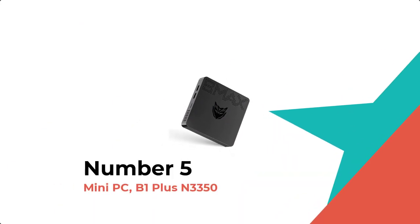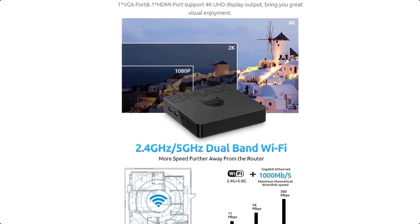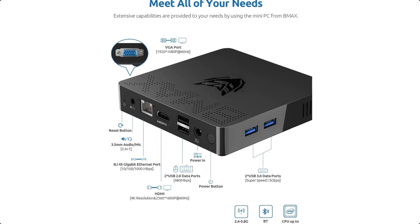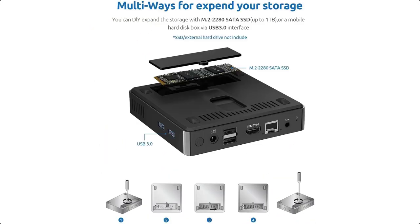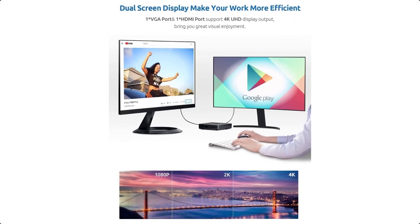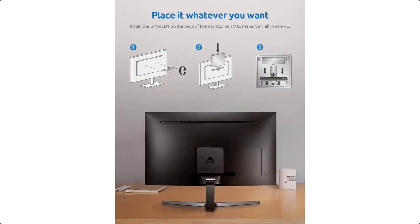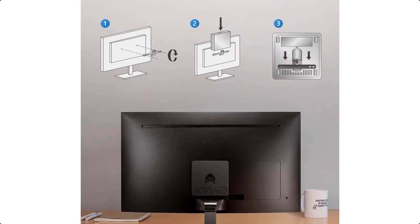Mini PC B1 Plus N3350. This small PC is powered by a Celeron N3350 processor. Its base operating frequency is 1.1 GHz, rising up to 2.4 GHz in burst mode. Pre-installed with Windows 10 64-bit. Supports latest wireless connectivity of 802.11 dual-band Bluetooth Wi-Fi, Bluetooth 4.2, and LAN 1000 Mbps.